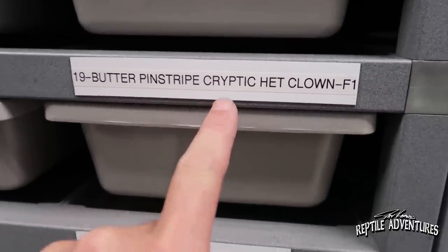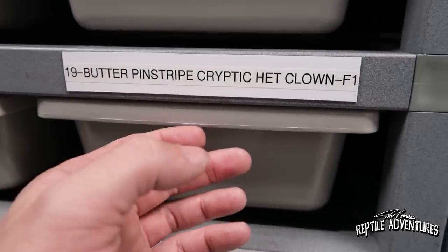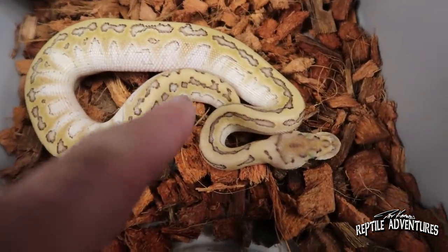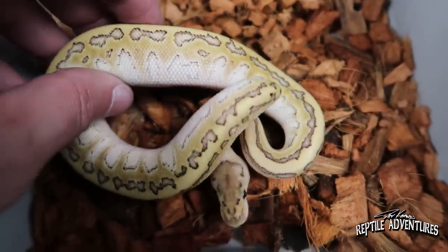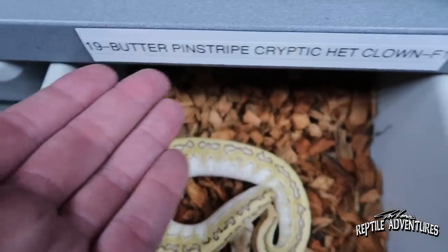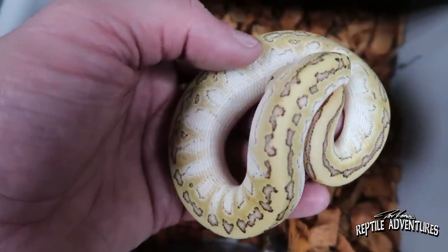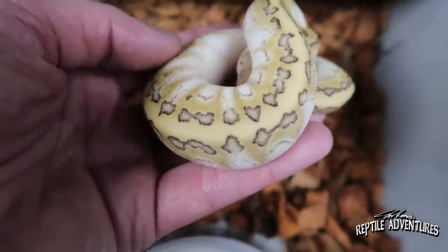Billy works with this cryptic gene and not a lot of people know what it is, but it is awesome. When you add butter and pinstripe to it — check this out. This snake has like twin spotting all the way down. That's what the pinstripe does to this cryptic gene. You can kind of guess what butter and pinstripe would look like, but you add that cryptic gene and look at this snake. I really need to start looking into that cryptic gene.